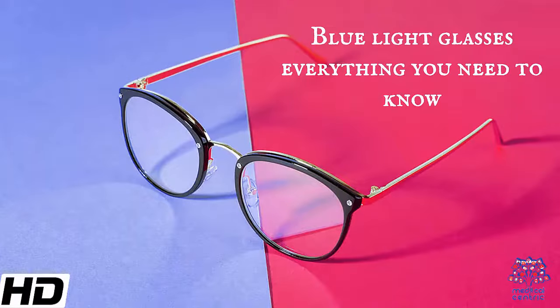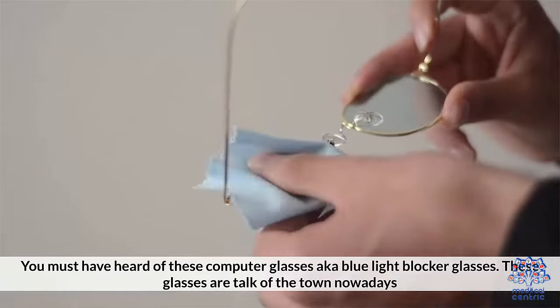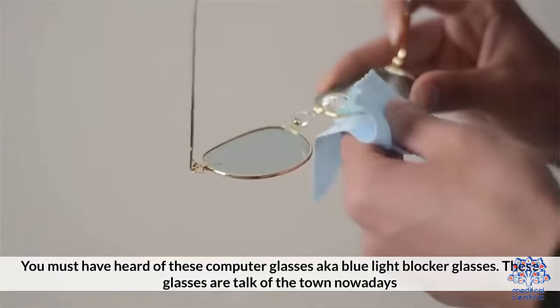Today's topic is blue light glasses — everything you need to know. You must have heard of these computer glasses, also known as blue light blocker glasses. These glasses are the talk of the town nowadays.